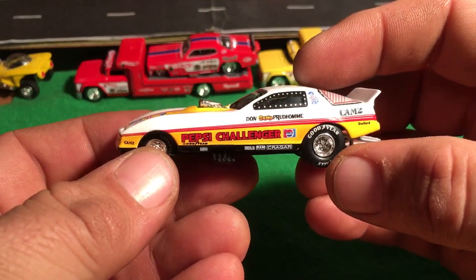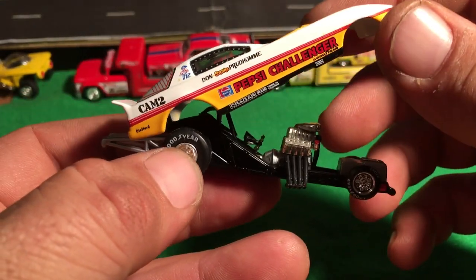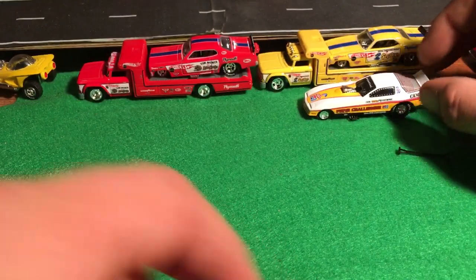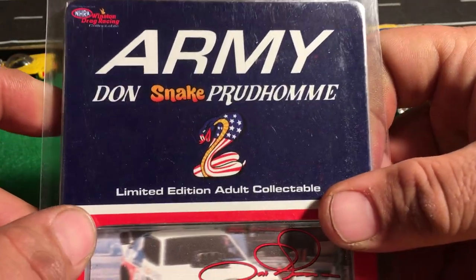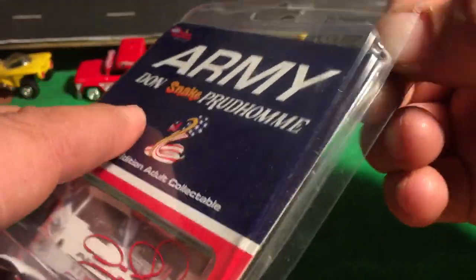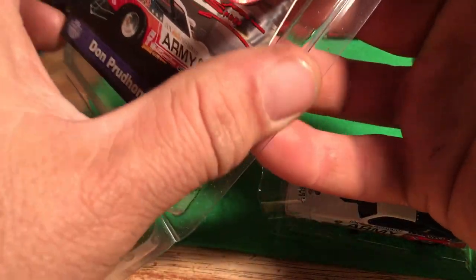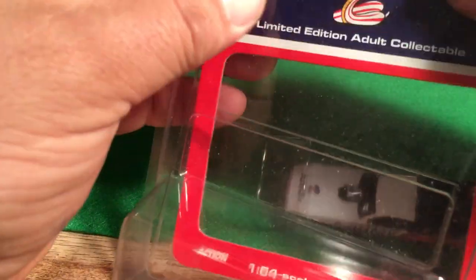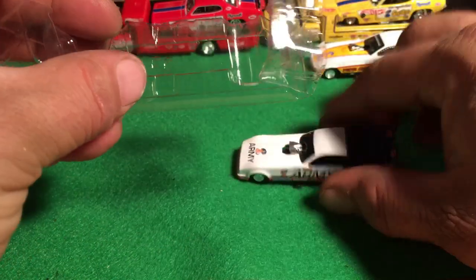But here's the Pepsi Challenger - Don Prudhomme, another Snake car. Just amazing detail on these things, done by Action. Just gorgeous. But I thought I'd open them up because I'm opening up the transporters and these are pretty cool too. There's a little better look at the thing here. These kind of came in a protector that you could unseal and seal, but the cars have been in there since I've had them. I can't display them properly and they end up just sitting on the shelf where you can't really see it. So I decided I'd open them and share it with you guys - that's always cool.